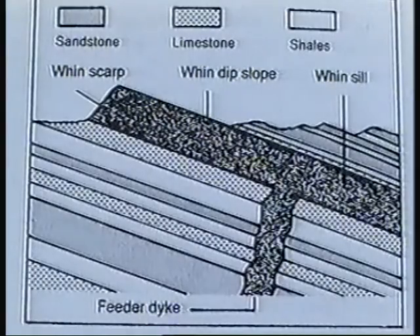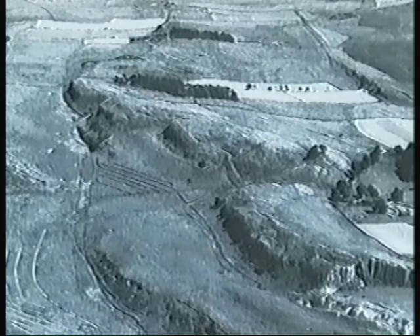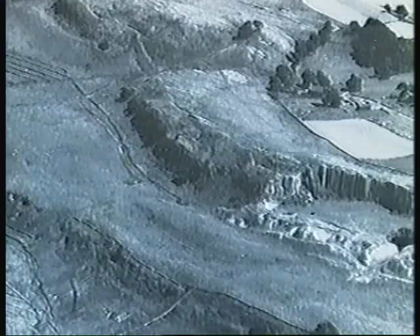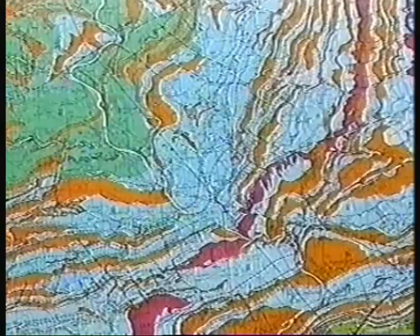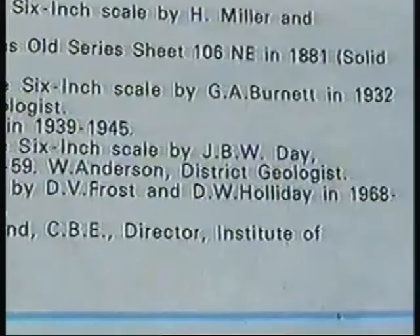Later earth movements tilted the rocks and the more resistant whin formed a series of escarpments, which can be seen in this aerial photograph. To the bottom right is one of the whinstone quarries. A map such as this shows the solid rock beneath the surface materials. The Bellingham sheet was first surveyed in the 19th century by a geologist called Hugh Miller.